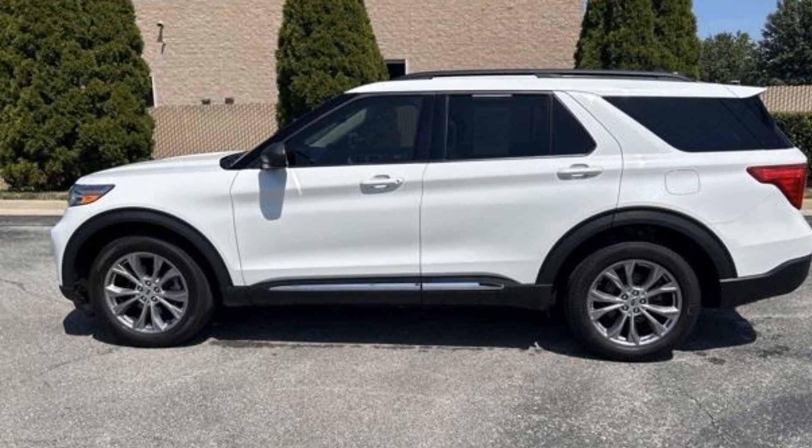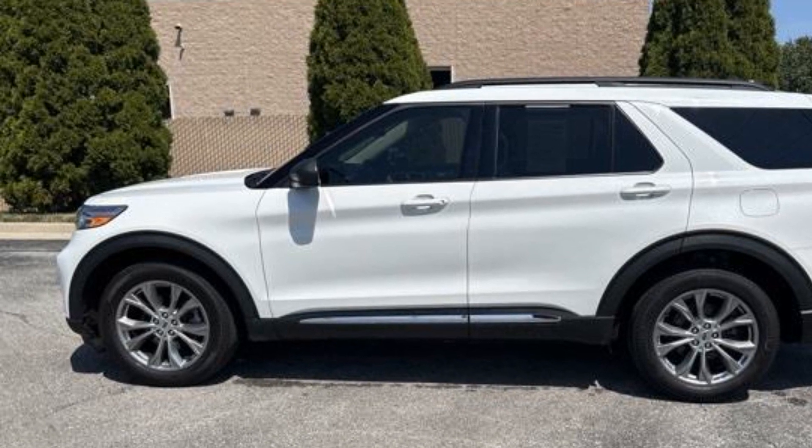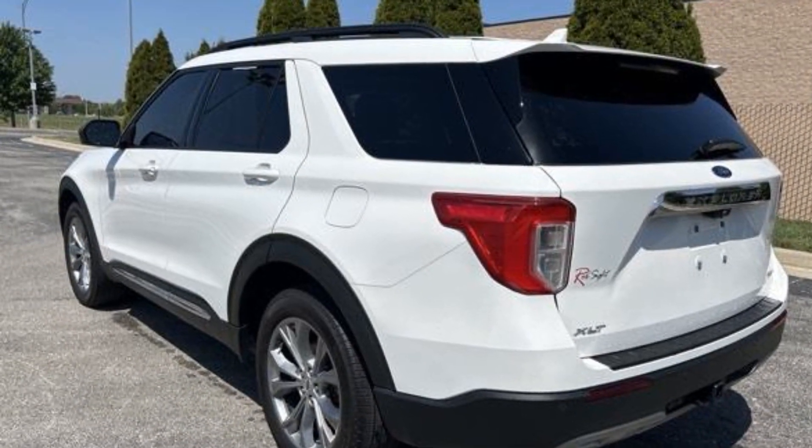2021 Ford Explorer. With less than 43,000 miles on the odometer, this SUV offers space as well as power and performance.